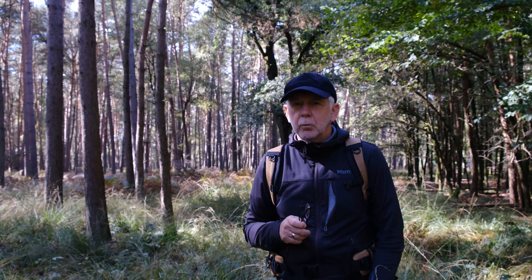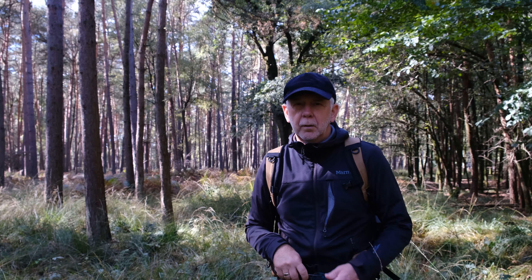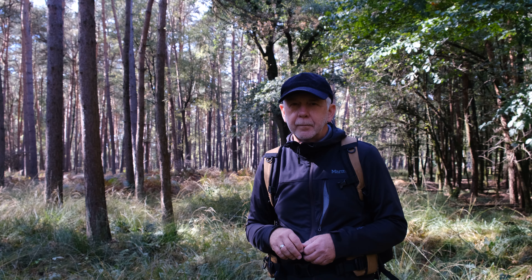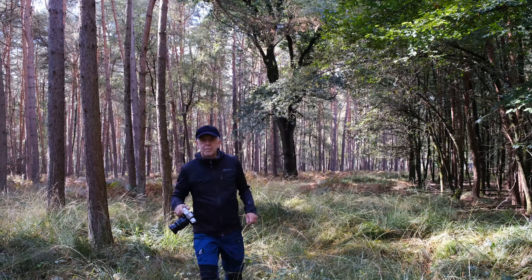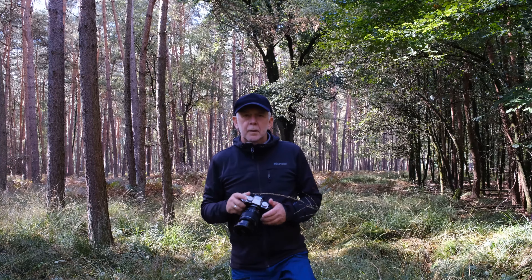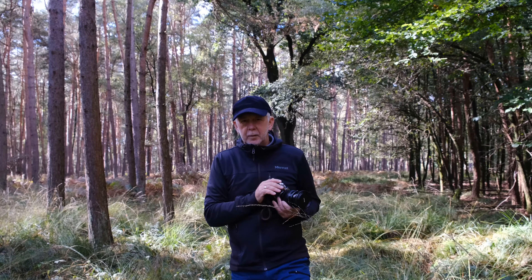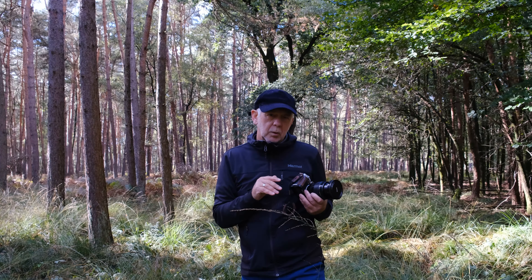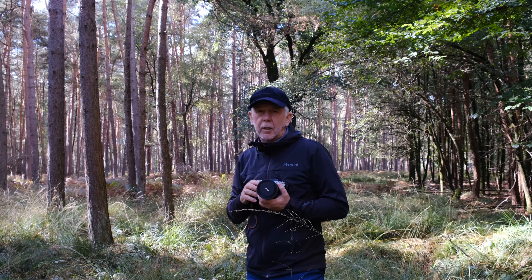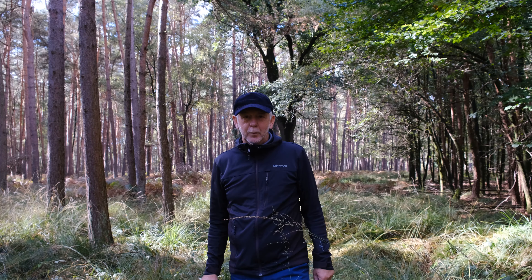Ich werde jetzt die Kamera auspacken und dann handheld mal ein paar Bilder machen. So wie das aussieht, wird es wohl vertikal was werden – aber das ist jetzt der erste Eindruck. Es war dann doch dunkler als ich erwartet habe. Ich musste mit den Einstellungen arbeiten: Blende 5.6, ISO zwischen 400 und 800. Und die Brennweite habe ich jeweils gewechselt, je nachdem wie nah ich dran war. Hier sind meine Bilder – viel von oben.